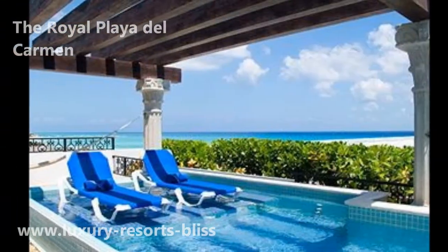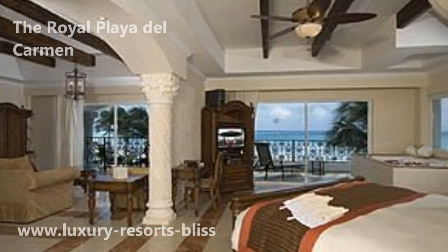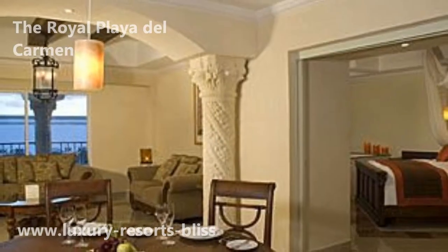It's an all-inclusive place, of course, which includes most of the drinks. There are 10 restaurants, which get pretty good reviews.